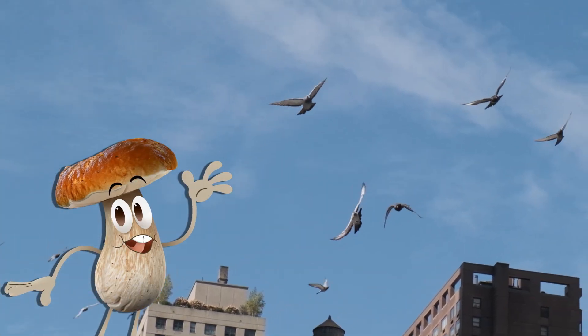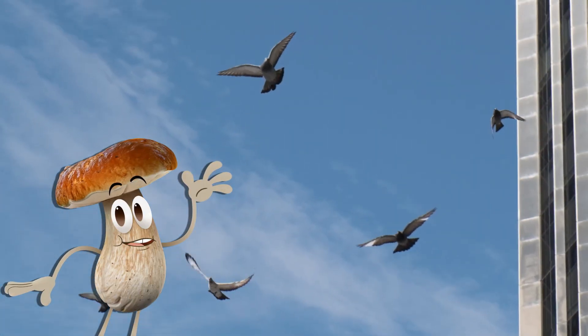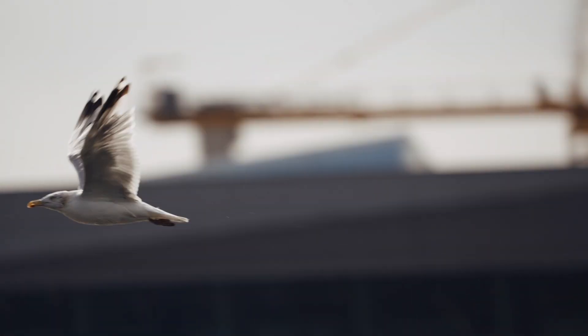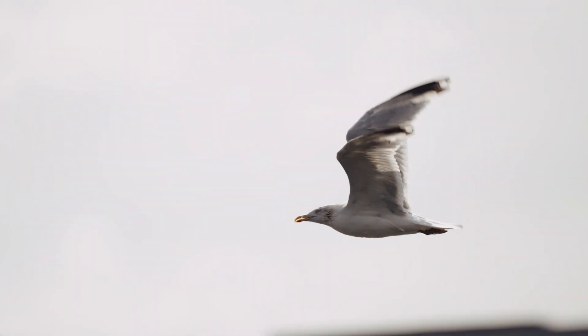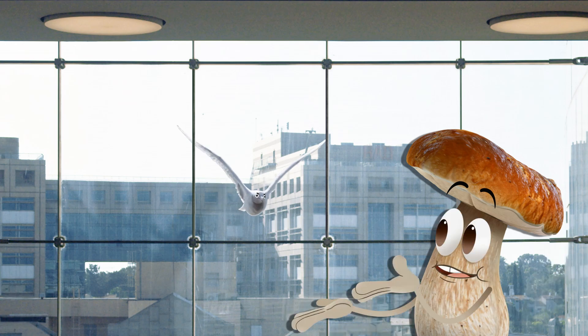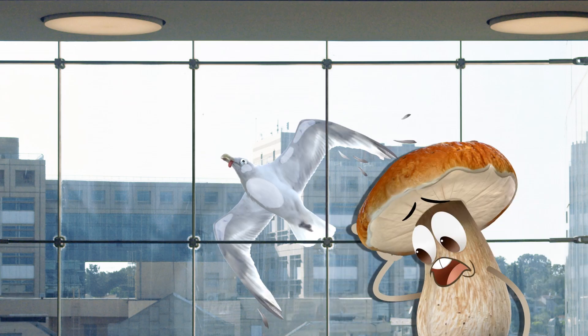Did you know city buildings cause a lot of problems for birds? Because they have trouble seeing glass, buildings become dangerous for birds when they're zipping through the air. And every year, hundreds of millions of birds fly into windows in cities around the world. Jeepers, that's a lot.